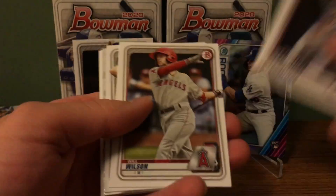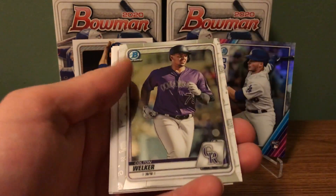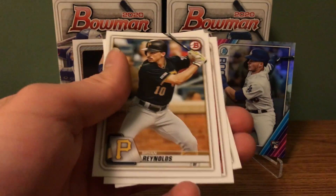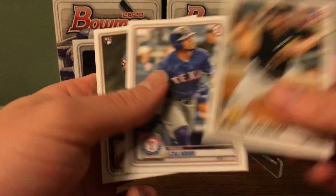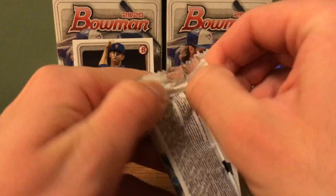So we got through the rest of the pack — still no first Bowman Chromes. I guess I just got lucky with those first two Blasters I opened.